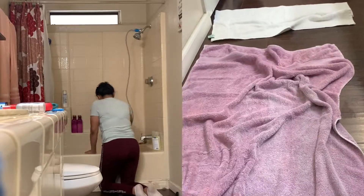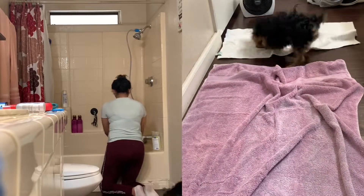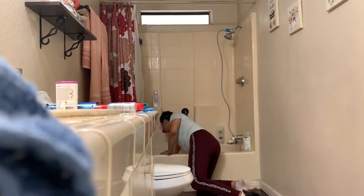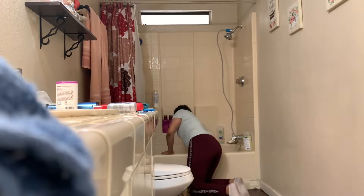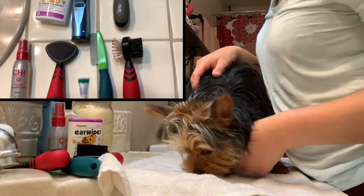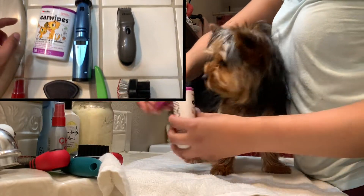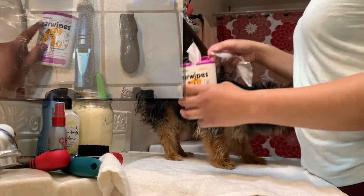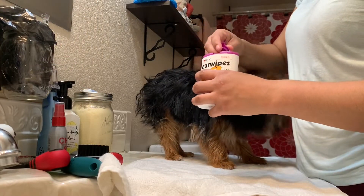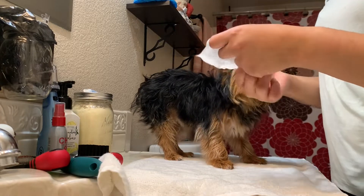I gather all the supplies that I used. I do clean the bathtub because I want to make sure that it is disinfected — it is a bathtub that I use and my brothers use also. So these are the products that I use: I use three different brushes, ear wipes, detangling spray, a nail grinder, and a sanitary clipper. I will start off with cleaning his ears — I will just use one wipe for both ears.